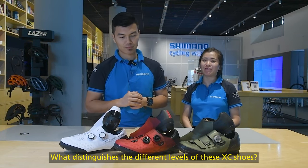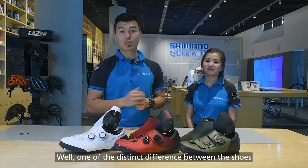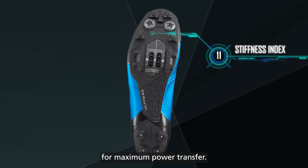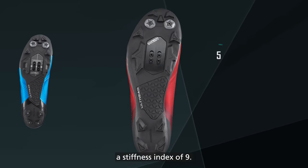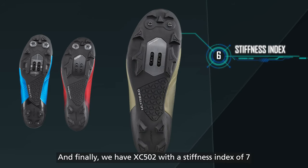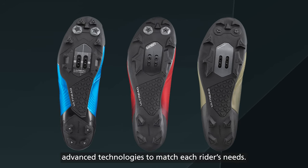What distinguishes the different levels of these XC shoes? Well, one of the distinct differences between the shoes is the level of stiffness. XC902 has the highest stiffness index of 11 for maximum power transfer, followed by XC702 offering more flex with a stiffness index of 9. And finally, we have the XC502 with a stiffness index of 7. All these shoes are designed with advanced technology to match each rider's needs.